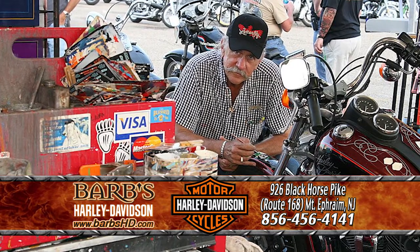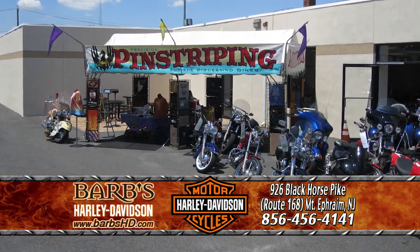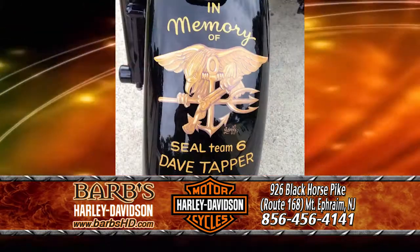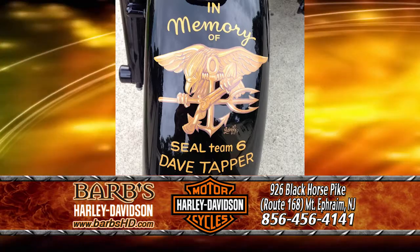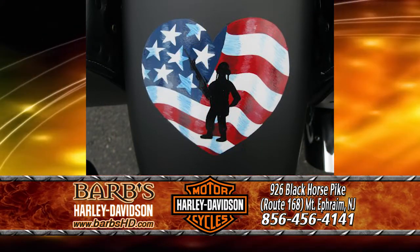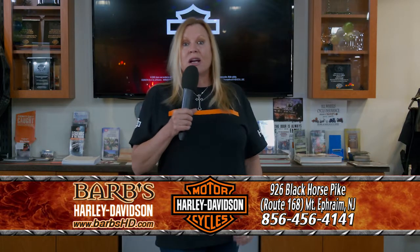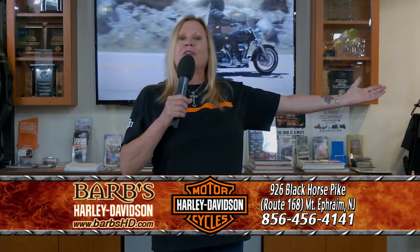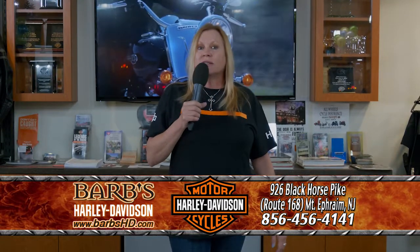June 8th to the 13th, our good friend Letterfly will be here. A lot of folks know him from being here at Barb's for many years. Try to schedule your appointment ahead of time — you can call Amanda here at the dealership. She does our promotions and marketing. Give her a call if you want to hook up with Letterfly. And don't forget, he doesn't just do motorcycles — he can do your car, your truck. He did the back of my truck. I put my Air Force logo, my Harley-Davidson logo, and our great American flag.